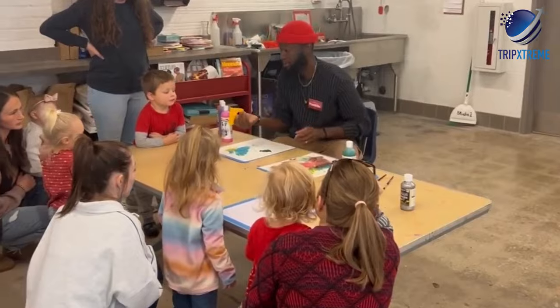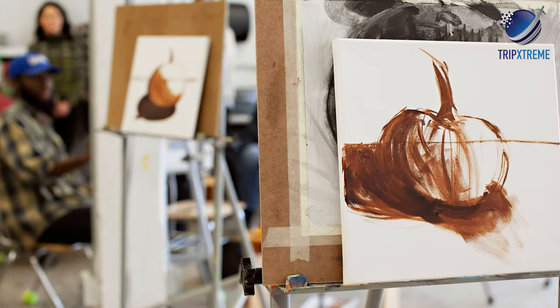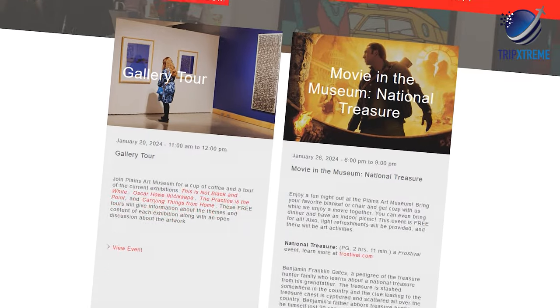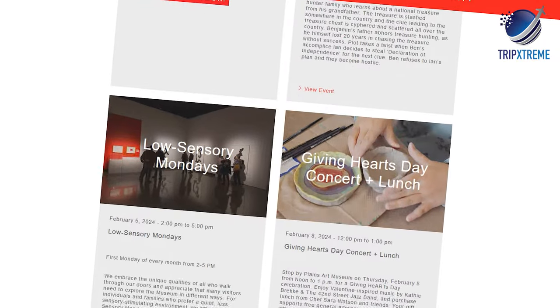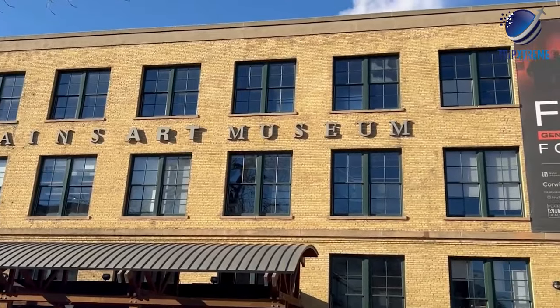Youth and family programs are available at the Plains Art Museum, as well as adult workshops. The event calendar has something going on nearly every night of the week, including family movie nights, book clubs and low sensory Mondays. The museum is open seven days a week and admission is free for all ages.